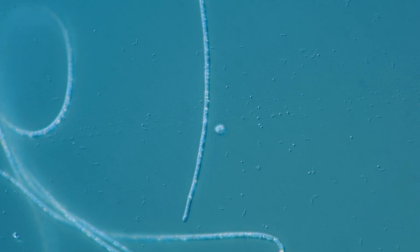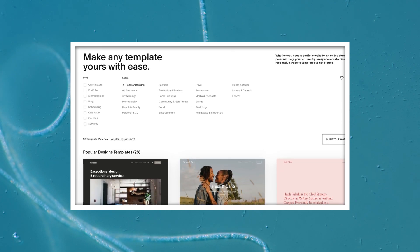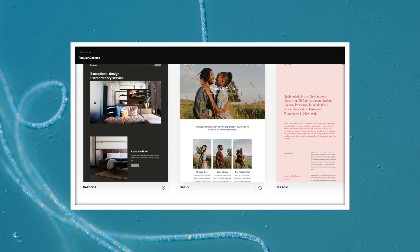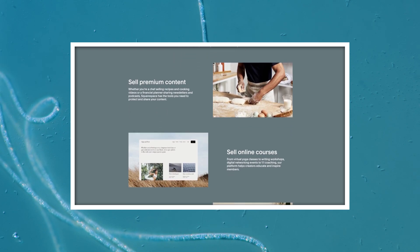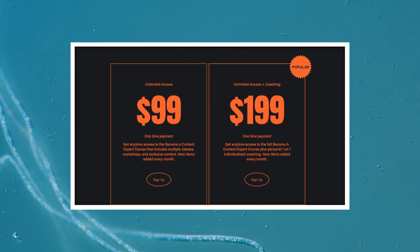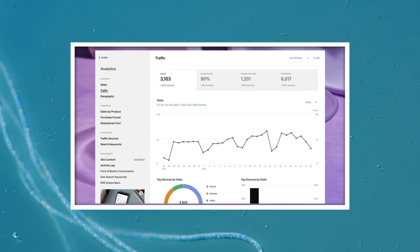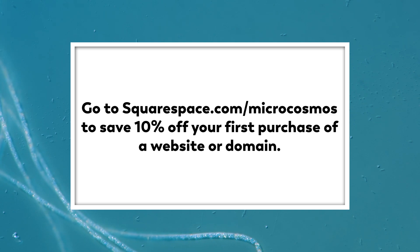Thank you for coming on this journey with us as we explore the unseen world that surrounds us. And thank you to Squarespace for sponsoring this episode. Squarespace is a powerful all-in-one platform for entrepreneurs to stand out and succeed online. Whether you're just starting out or managing a growing brand, Squarespace makes it easy to create a beautiful website, engage with your audience, and sell anything from products to content to time, all in one place, all on your terms. You can organize and share beautiful video content, set the price for viewers to access your videos — whether that's a one-time fee, subscription, or members-only content — and with flexible payment options, checkout will be seamless. Squarespace also offers a robust set of analytics to monitor traffic and sales. Go to squarespace.com for a free trial, and when you're ready to launch, go to squarespace.com/microcosmos to save 10% off your first purchase of a website or domain.